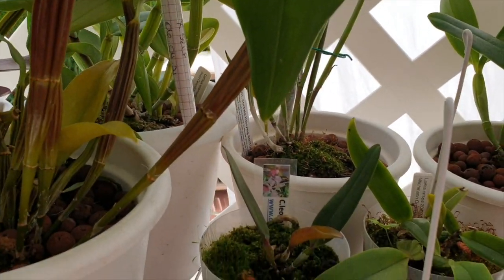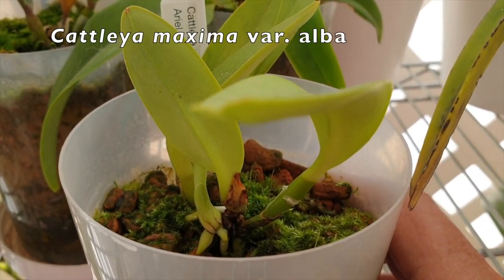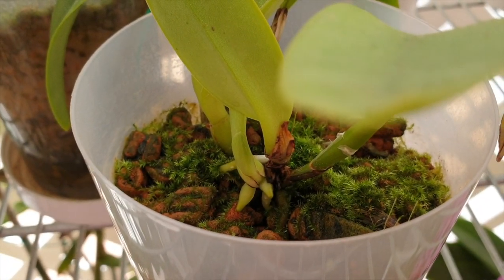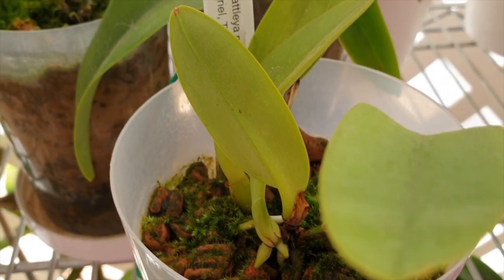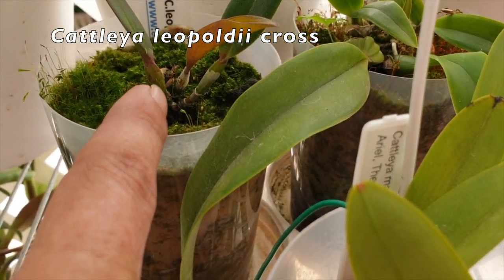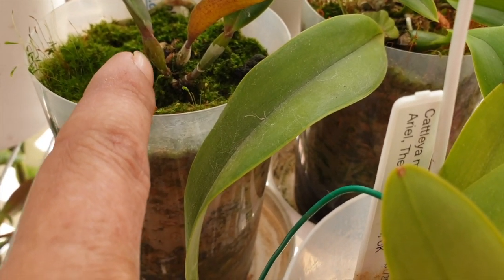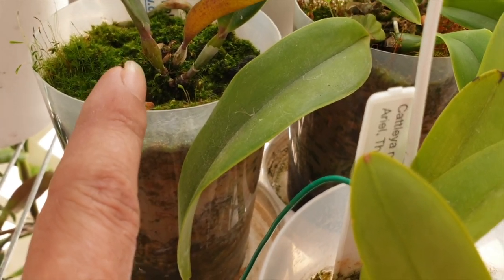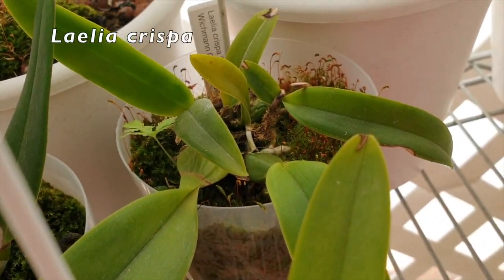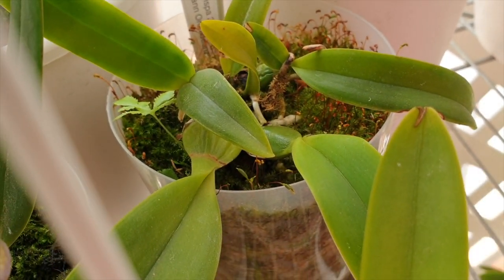All my little seedlings here are active. Here is the little Cattleya maxima that we recently saw, now pushing out roots. That is the Leopoldii cross we also recently saw — it's starting a new growth, very difficult to see but it's so slow. And Lelia crispa — finally that one root that is very important to me is going down into the moss.